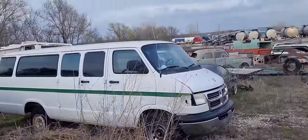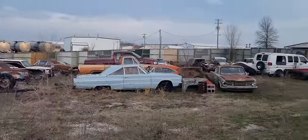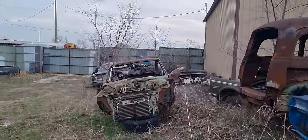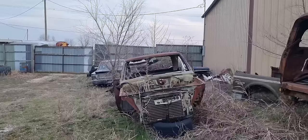Somebody's got a love of Dodge vans that doesn't die. Valiant? Dart — four-door sedan. Close.